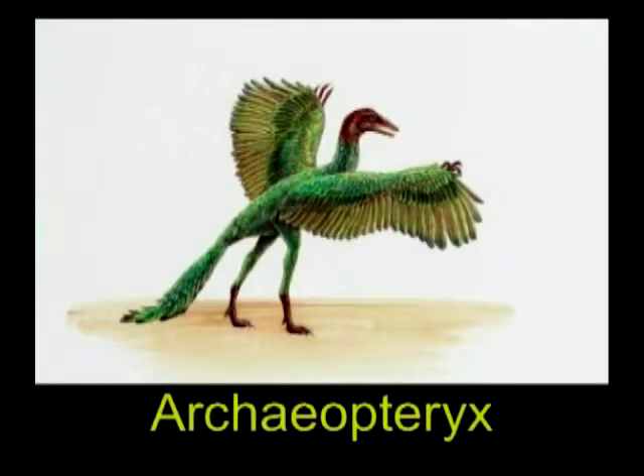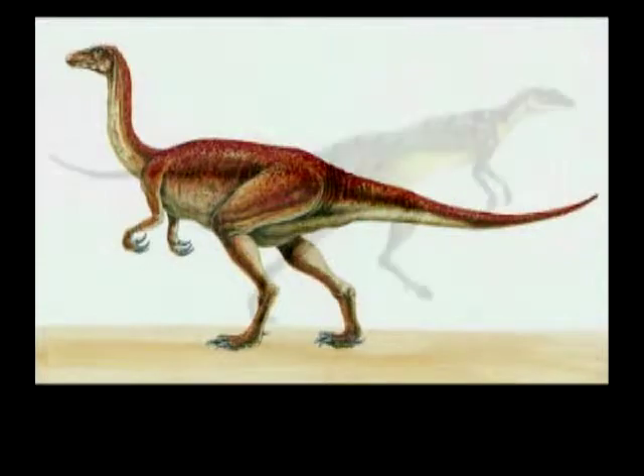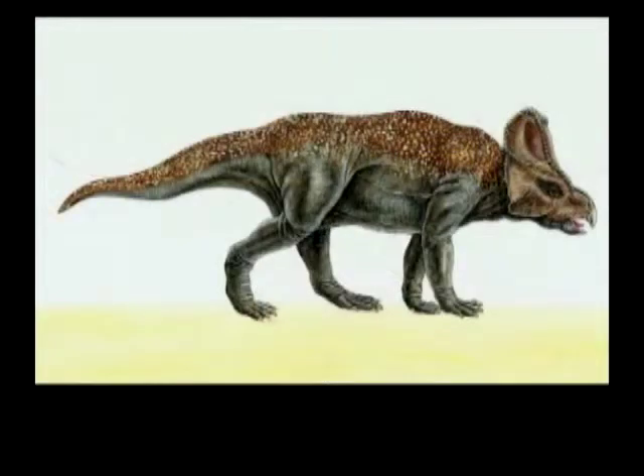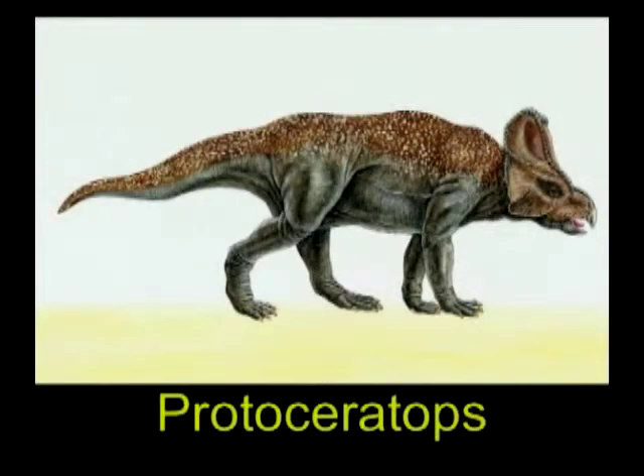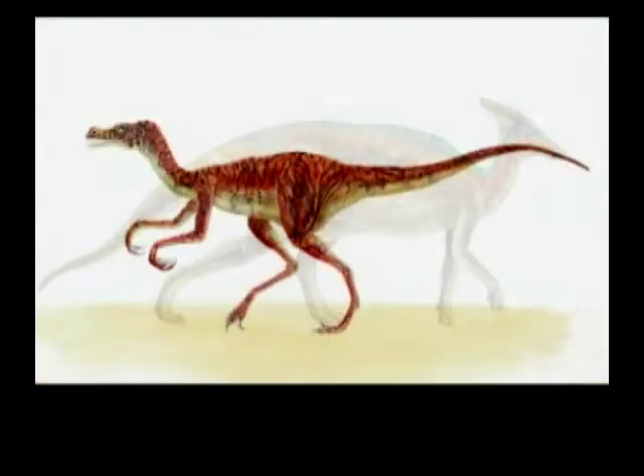Of course, there are also things that we cannot find out from fossils. We cannot tell from fossil rocks what colors the dinosaurs were. They could have been purple and chartreuse. Bones don't have skins, so we don't know for sure. We guess a lot of times that they were earth tones so that they would blend in and have camouflage.